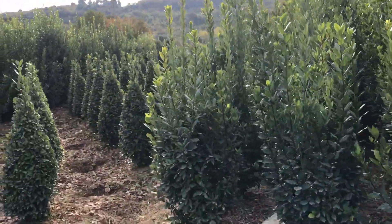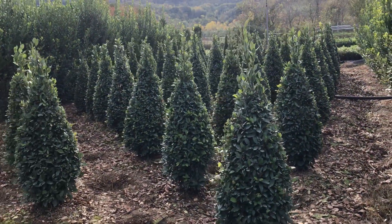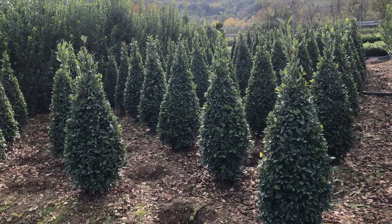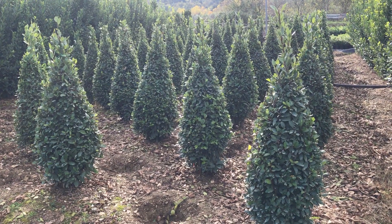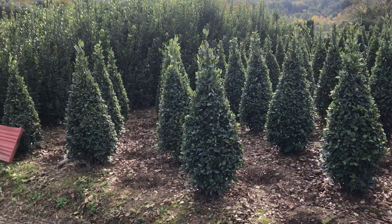Here are some clipped ones — lovely clipped cones. Very important now that Buxus is not widely used because of box blight, so this is a wonderful alternative. You can see very high quality plants, grown in the ground, lifted, acclimatised to pots, and then sold at the nursery.